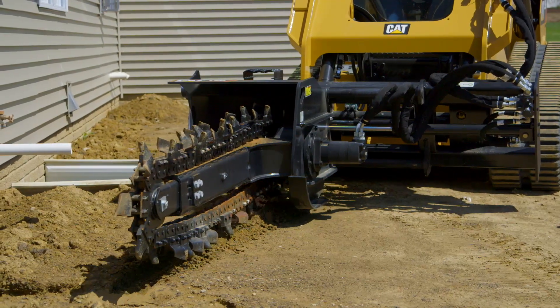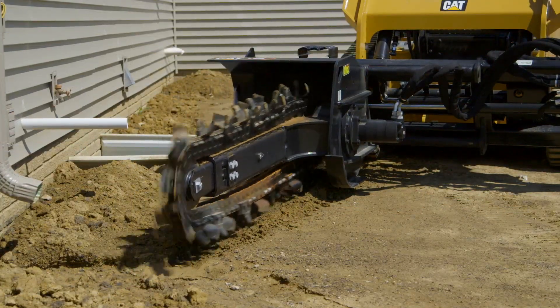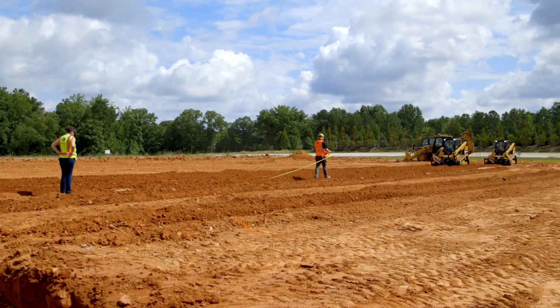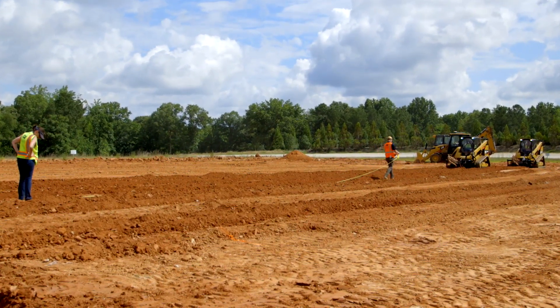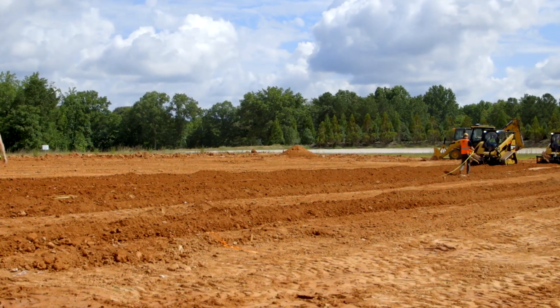Often used to lay utilities, irrigation, and drainage, trenchers can be a productive tool in both residential and commercial applications. To compare the production of the Trencher portfolio, a large field was prepared with the same moisture content to ensure the consistency of the soil.